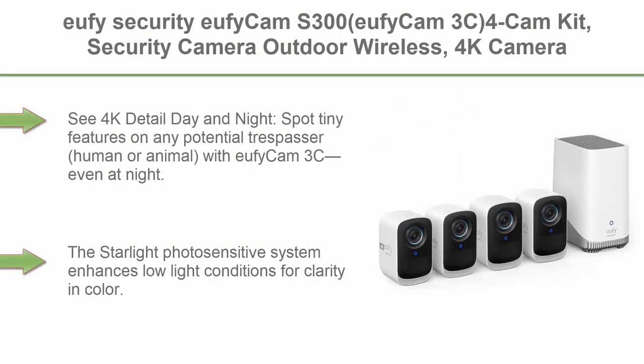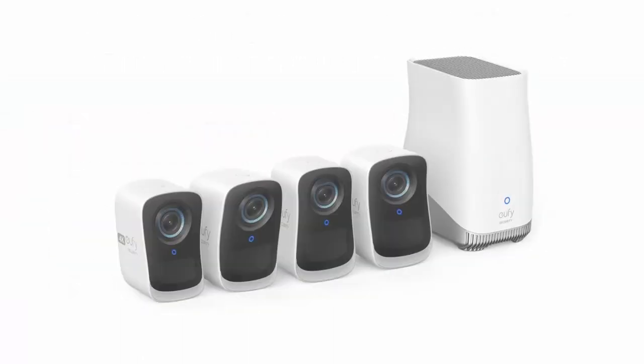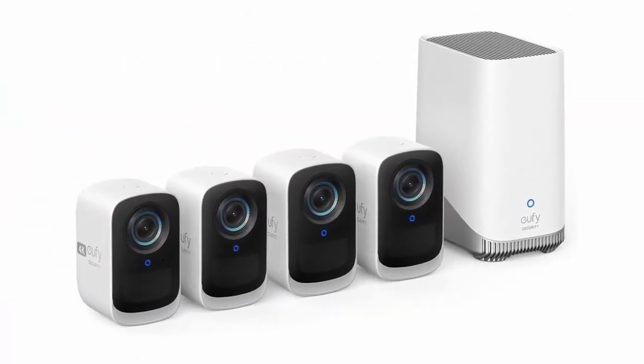Top 6: Eufy Security EufyCam S300, EufyCam 3C 4-Cam Kit, Security Camera Outdoor Wireless, 4K Camera, Expandable Local Storage, Face Recognition AI, Spotlight, Color Night Vision, 2.4GHz Wi-Fi, no monthly fee.